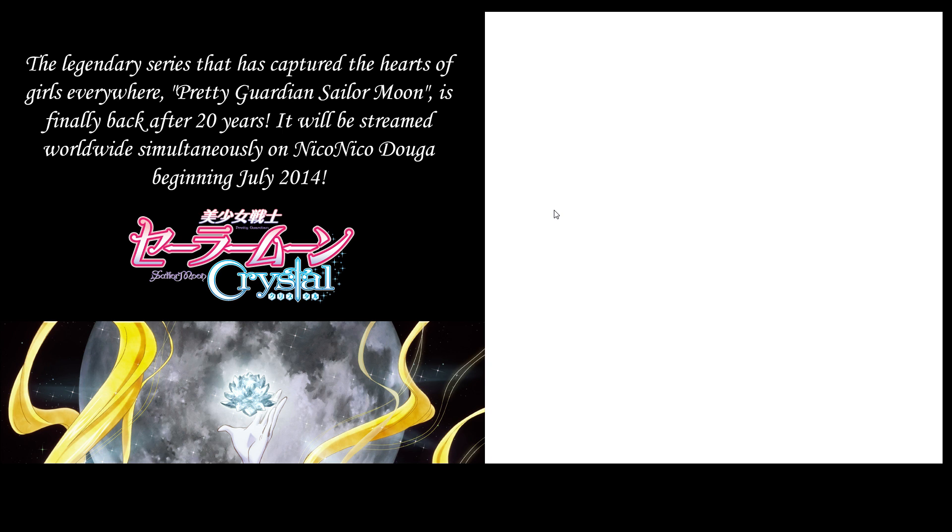For those who may remember, the original Sailor Moon was called Pretty Soldier Sailor Moon. Pretty Guardian is actually the original title for the Sailor Moon live-action series that was only released in Japan. It was actually pretty good — I'm going to get back into that in a minute.